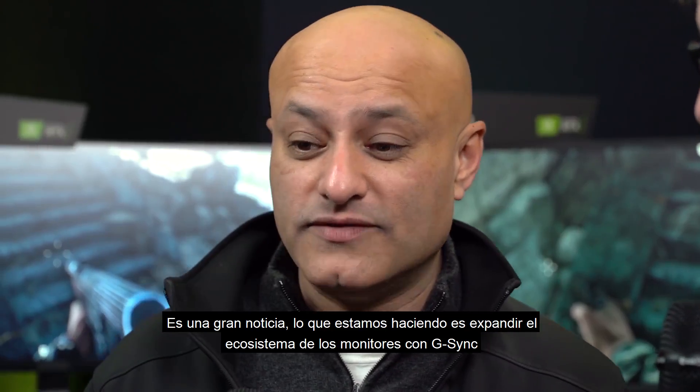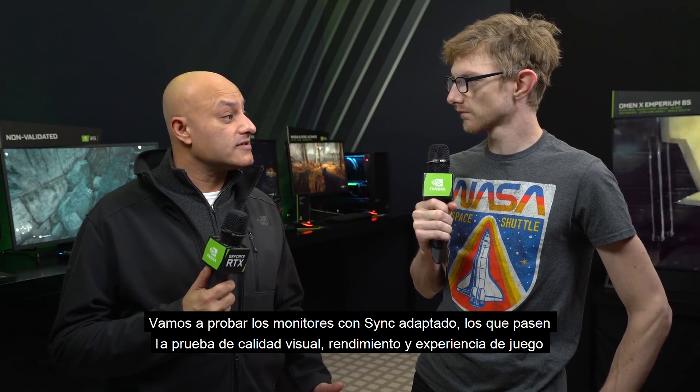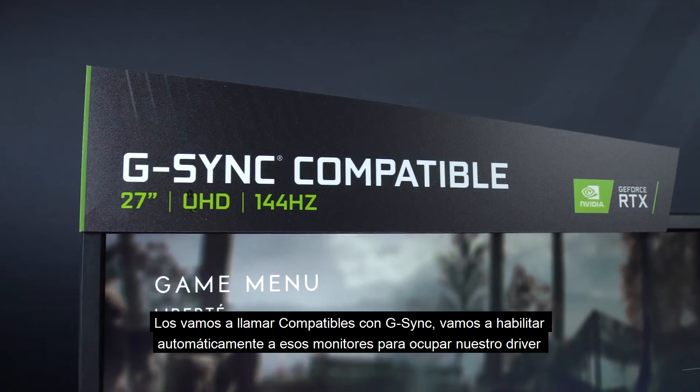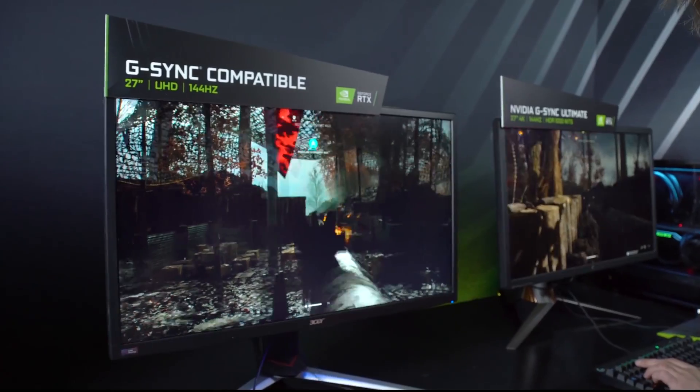Really exciting news. What we've done is we're going to expand the G-Sync monitor ecosystem. We are going to test all the adaptive sync monitors out there, and the ones that pass our test for visual quality, performance, and experience, we are going to call those G-Sync compatible, and we will enable those G-Sync compatible monitors automatically in our driver. We're not done yet.